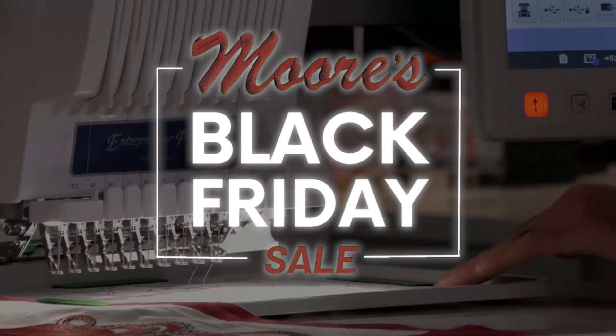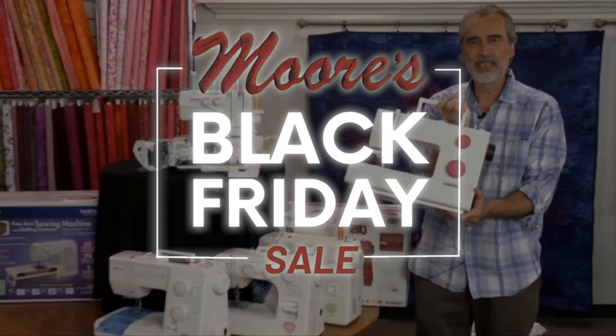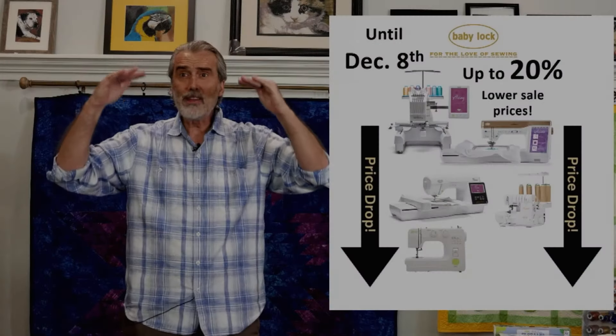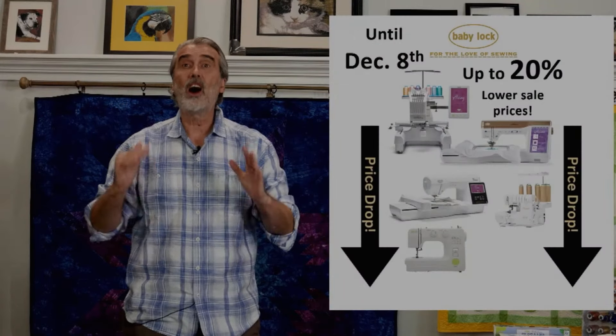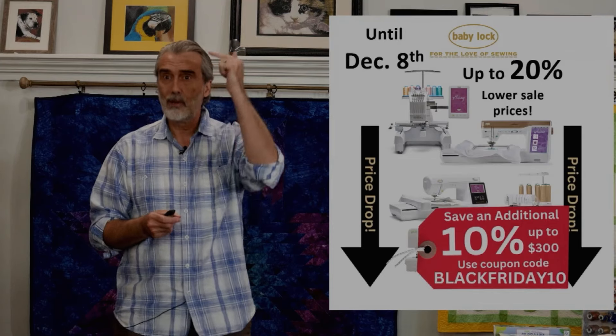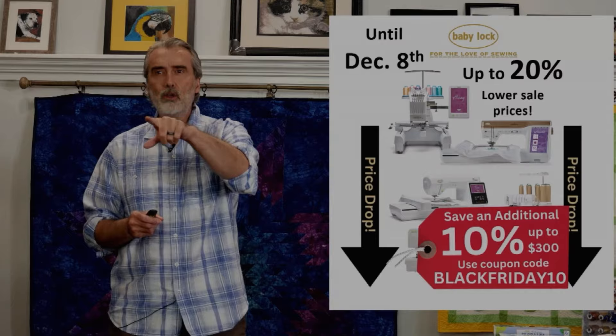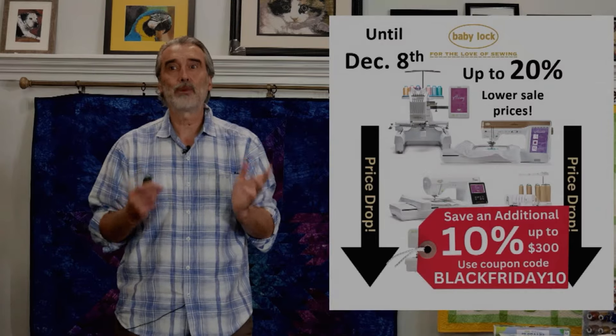Our Black Friday sale is going on now. There are bonuses, rebates, coupon codes, prizes, and more. Everything has been lowered up to 20% off the sale price from Baby Lock. Right now you'll see the low price that's been reduced on all of our Baby Lock models online. And then use Black Friday 10 to save an additional 10% up to $300.